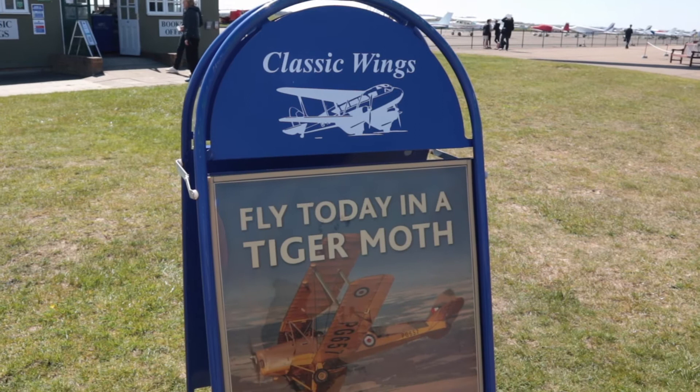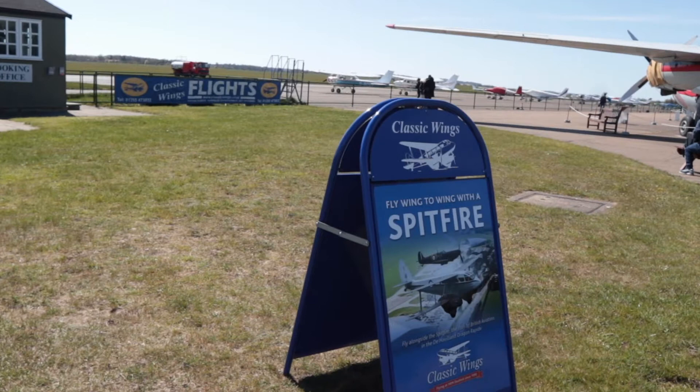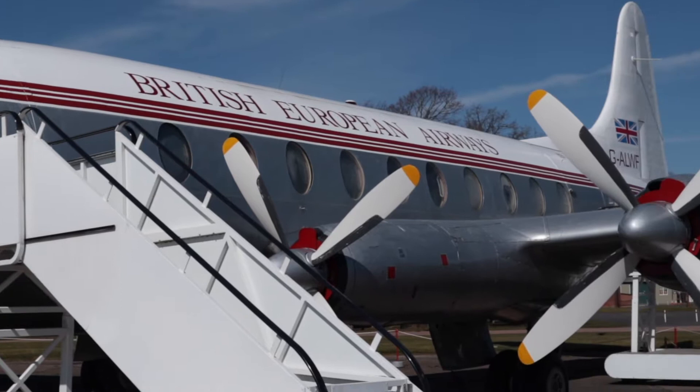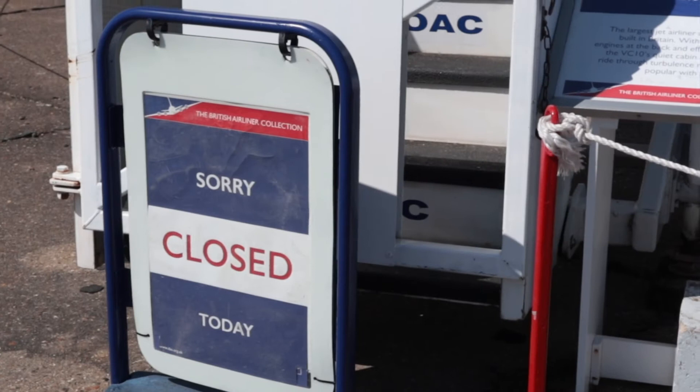You can go up in the Tiger Moth, owned by a company called Classic Wings. One of the other experiences they offer is that you can fly tip to tip with a Spitfire. We've also got the V701 Vicat, one of the earlier transatlantic airplanes.